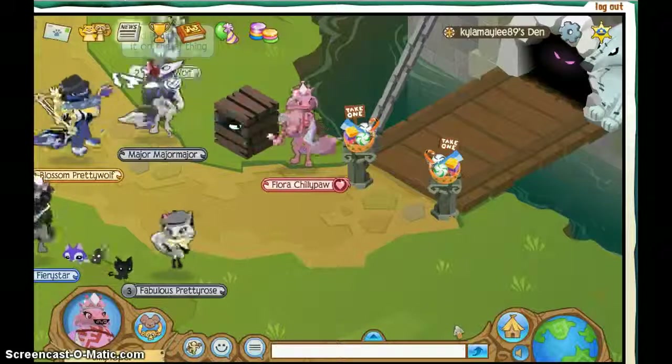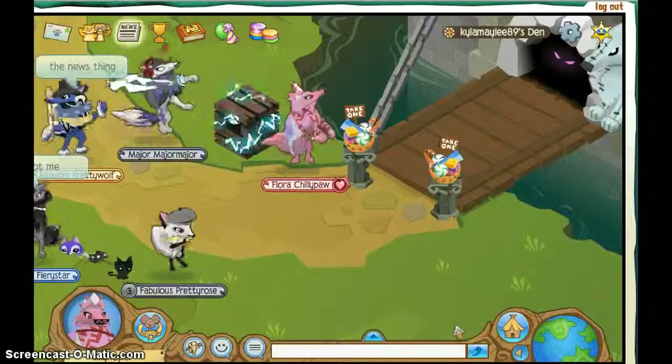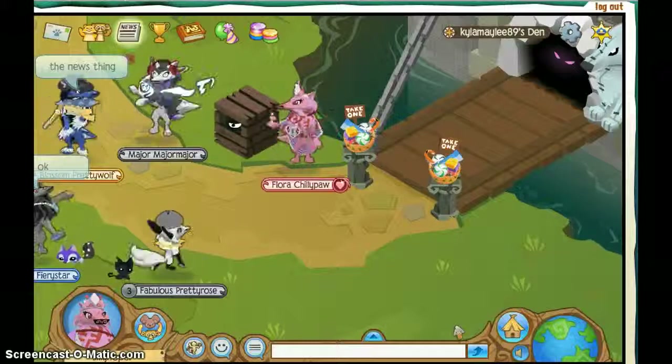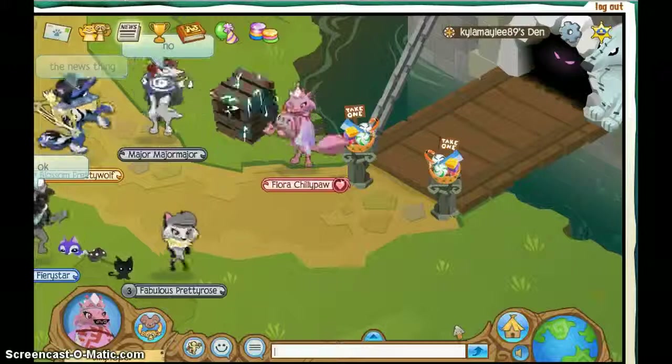Hey guys! I finally got my Arctic Wolf on Animal Jam. I am so excited. Everything just looks so good on it. Everyone wants to be my buddy. I just really, really like being an Arctic Wolf.